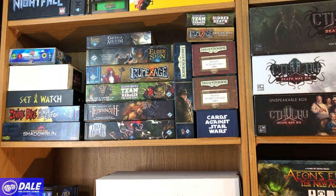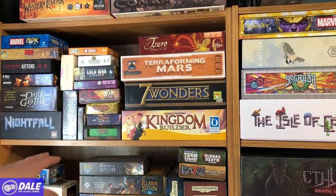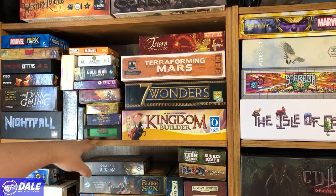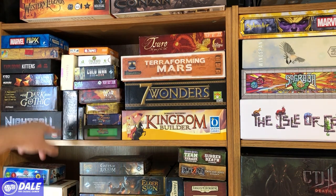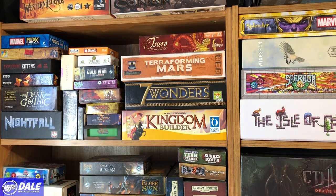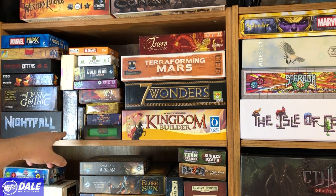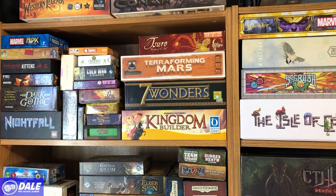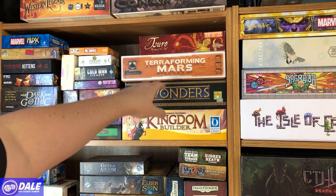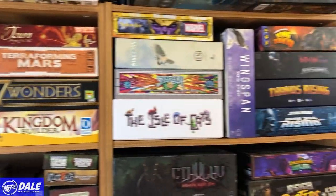Moving on up, I've got a lot of my smaller games — most of them quick dice and card games. Dark Gothic and Nightfall are really fun; I enjoy the way you have to chain all your cards together in Nightfall, and there's some negotiation even though it's not in the rules. Then Kingdom Builder, Seven Wonders, Terraforming Mars, and Suro.